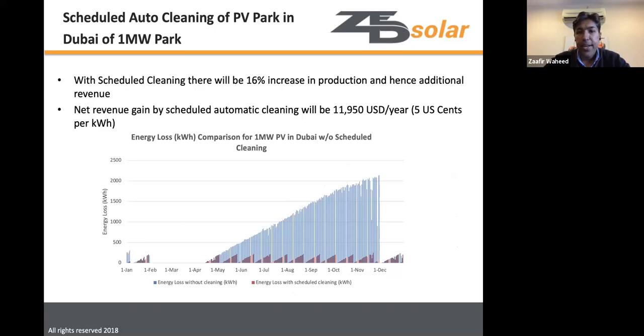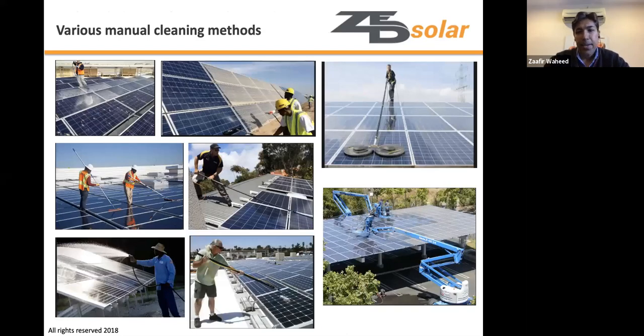For a 1 MW sample using this data, with scheduled cleaning there is a 16% increase in production, leading to approximately $12,000 in additional revenue at 5 cents per kilowatt hour. The graphs show energy loss climbing without cleaning, then recovering after each cleaning event. More frequent cleaning would reduce power losses even further.